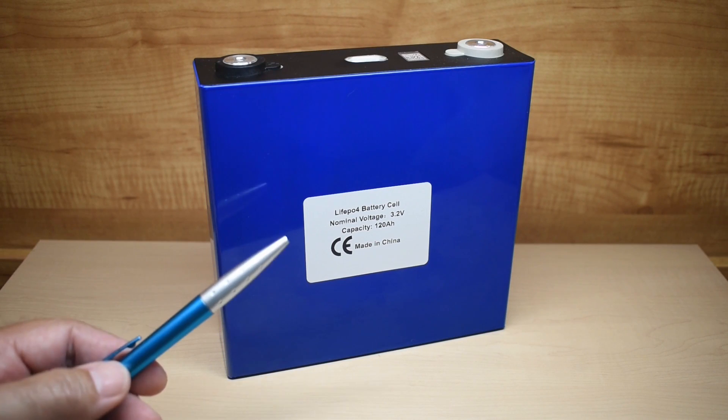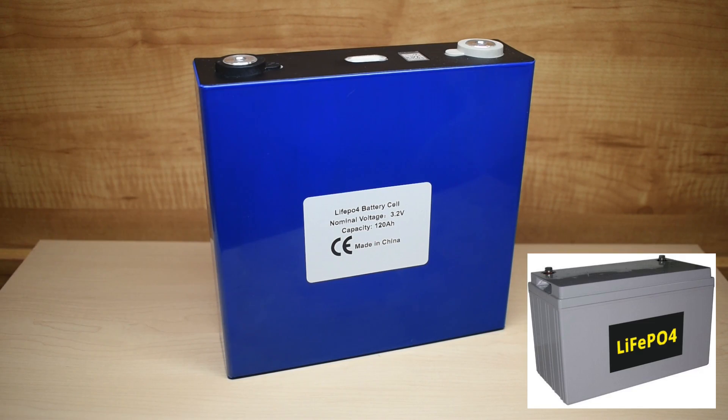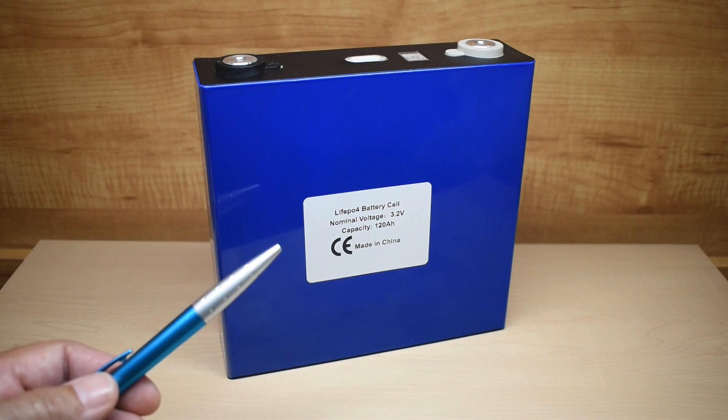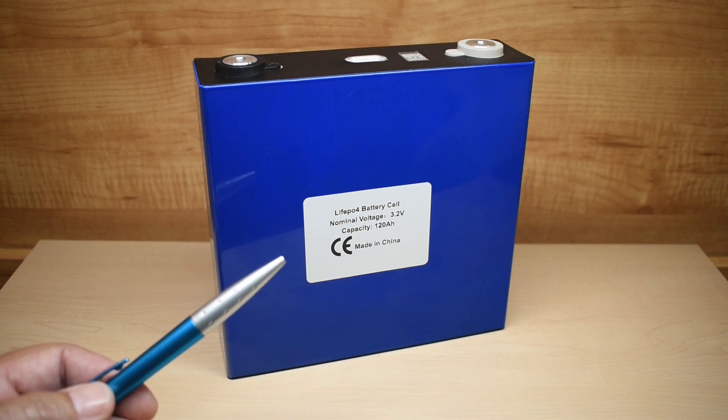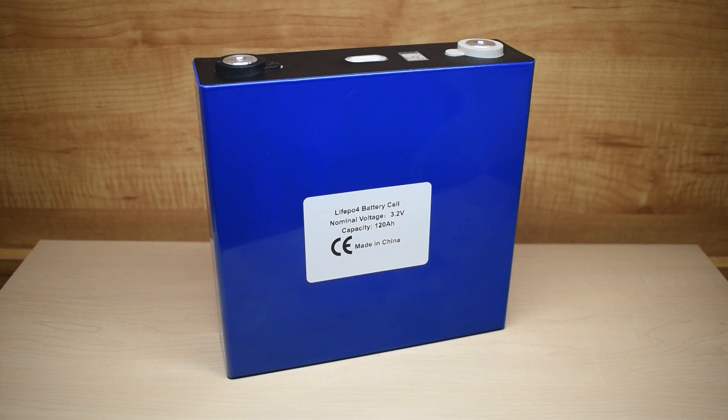Over the past few years, lithium-ion phosphate batteries have become extremely popular, especially for solar energy storage. Cells like this have a longer lifespan, up to 10 years, longer cycle life, up to 4,000 times, a fairly stable level of voltage as the battery or cell is discharging, and lighter weight than lead-acid batteries.